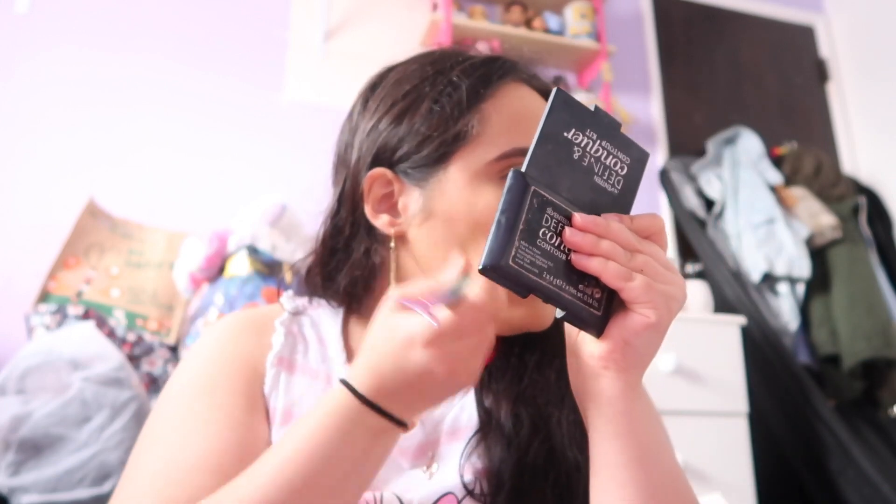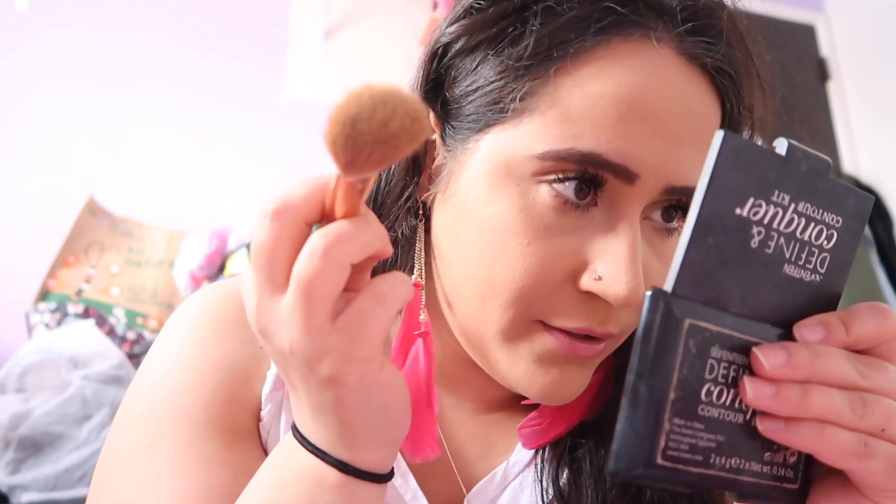I'm just going to contour my cheekbones. A lot of people tell me I've got high cheekbones and I can see them myself, but I don't really notice that.